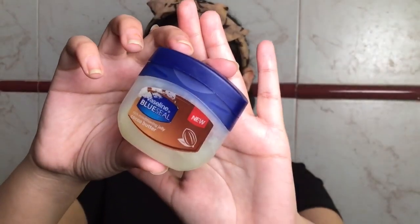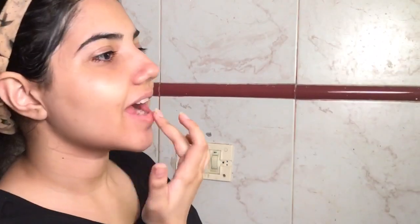Time for Vaseline Conditioning Jelly — I'll be applying it onto my lips and a little bit on my eyelashes.